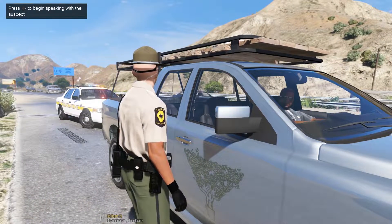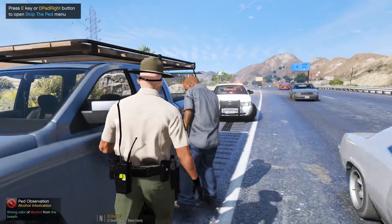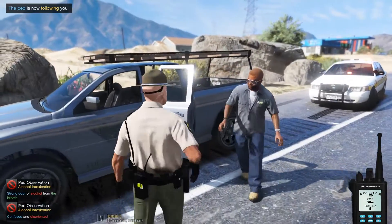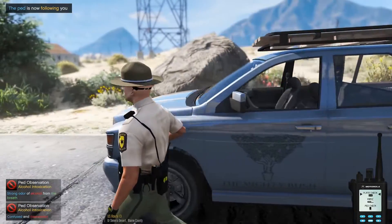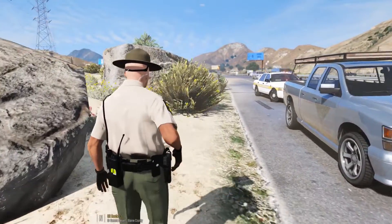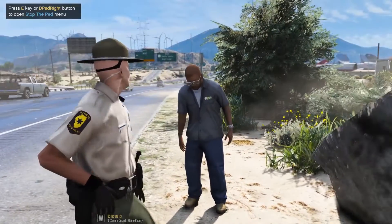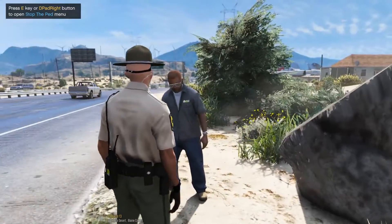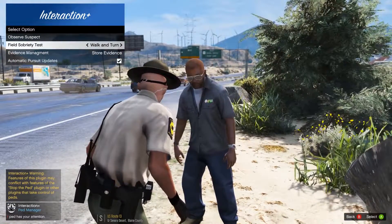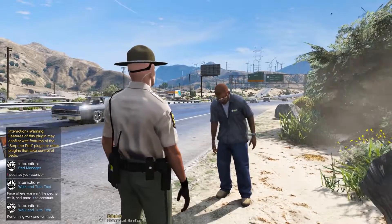You cool with that? Alrighty. Go ahead and step out of the vehicle for me. Come over here. Follow me, man. I'll shut your door. Stand right over here for me. Alright, so this first test I'm going to conduct on you is a heel-to-toe test. You're going to make 10 heel-to-toe steps in that direction, turn around, and then make 10 heel-to-toe steps back towards my direction. Go ahead and start whenever you want to.